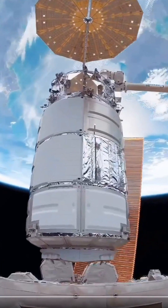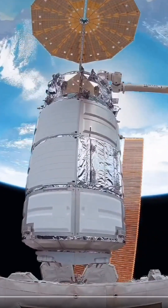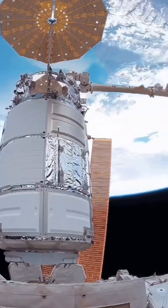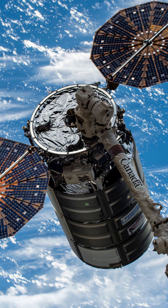Overall, the Canadarm2 is an indispensable tool for the ISS, significantly enhancing the efficiency of assembly, maintenance and operations in a challenging space environment. Its contributions are vital to the success of ongoing scientific research and exploration in low-Earth orbit.